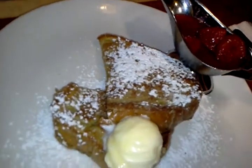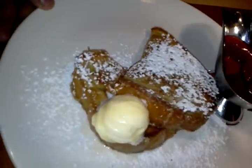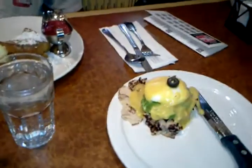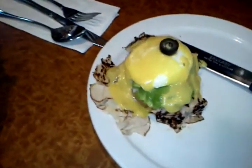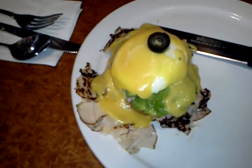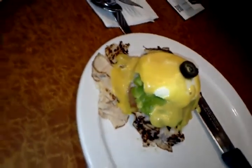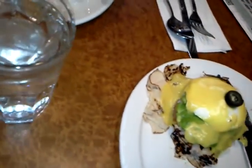And here we have some French toast. In the French toast we put powdered sugar, strawberries, and butter. And the Western Benedict — it comes with turkey, avocado, one poached egg, hollandaise sauce, and an additional sauce.